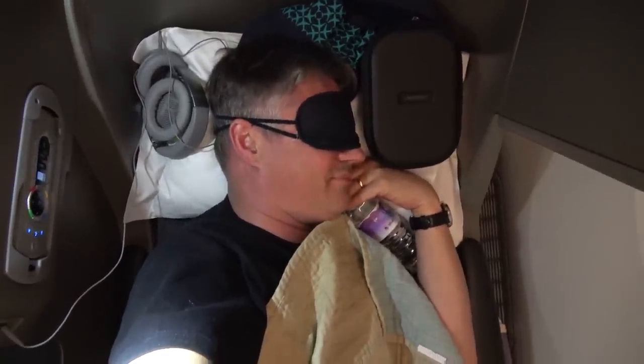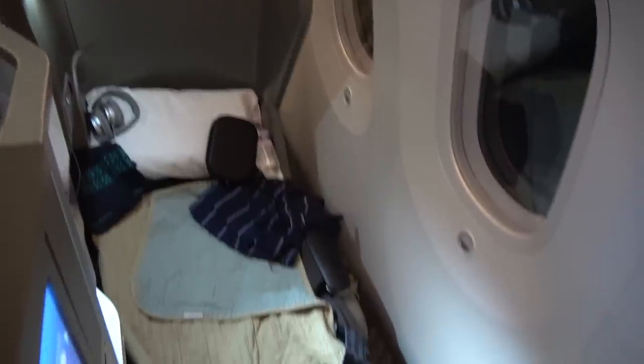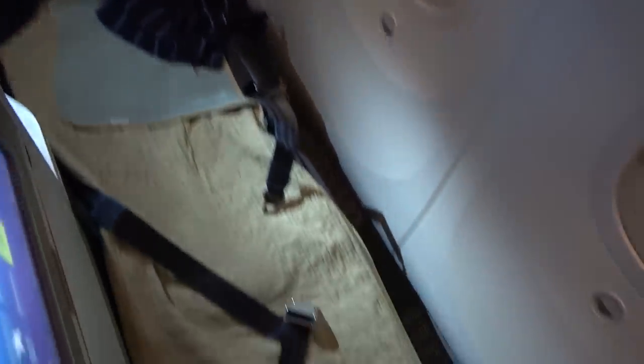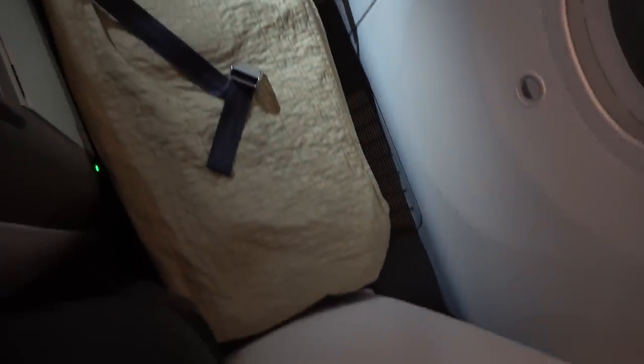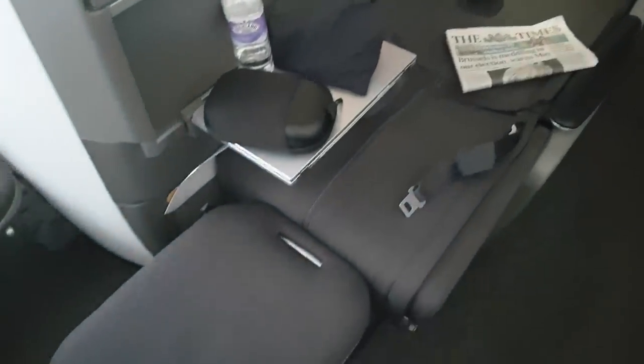The bed was actually quite comfortable, but it appears that the rows on the 787 are just that little bit closer together, so if you're over six foot tall you'll need to curl up on your side. The window seats do provide a good level of privacy, though that is something the aisle seats completely lack — on those, it can feel like you're actually sleeping in the aisle.